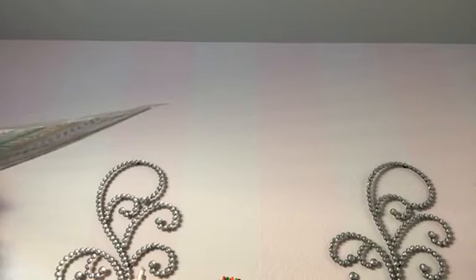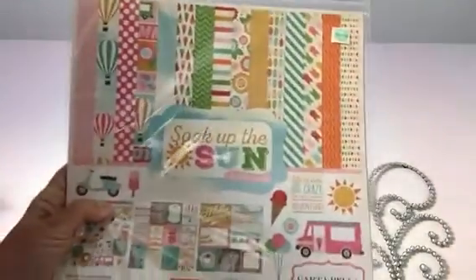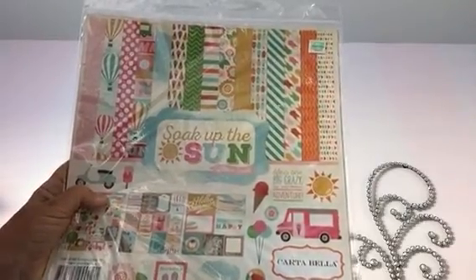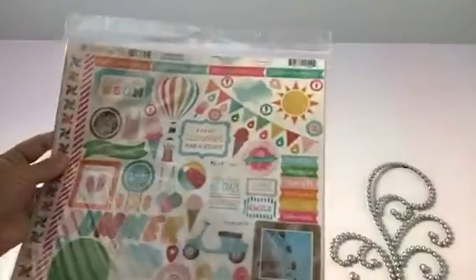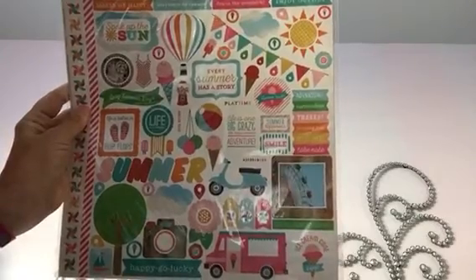Also from Hobby Lobby, I got two of these — they had all their paper kits half off, which they normally don't, at least at mine. This week they did, so I got two of these. This is the Carta Bella Soak Up the Sun collection kit and I just think it's really fun. I love the ice cream cones and just all the fun stuff there. You get the paper and this sticker sheet which is super cute — the little scooter, the banners, the ice cream cones, the hot air balloons. I got two of those.